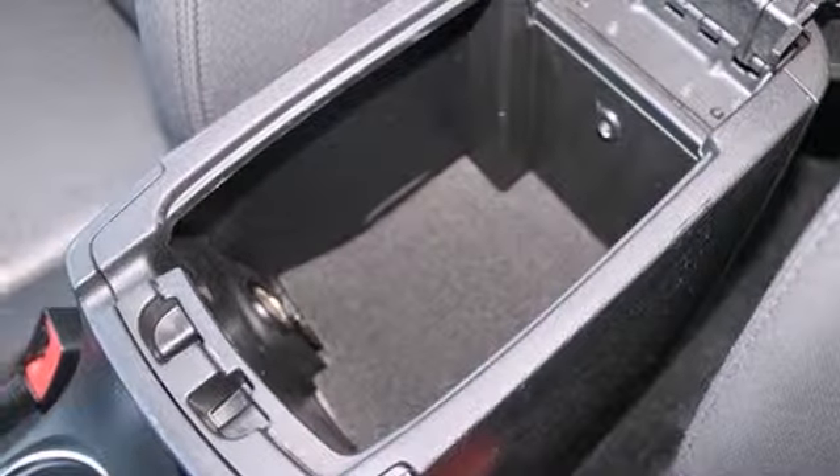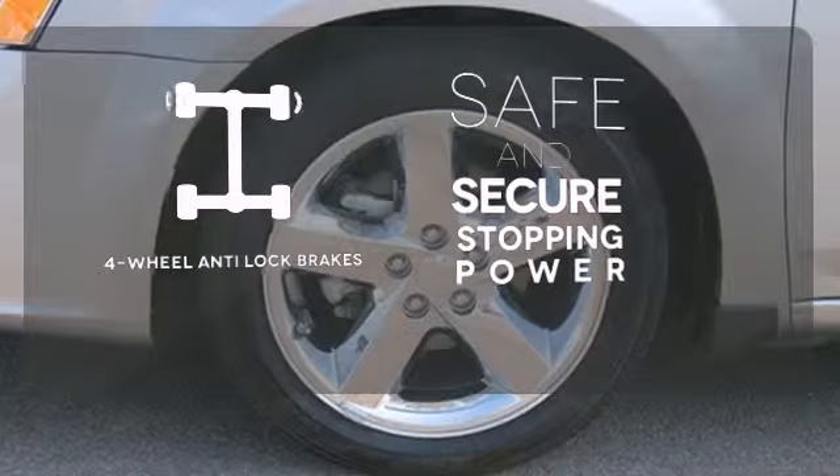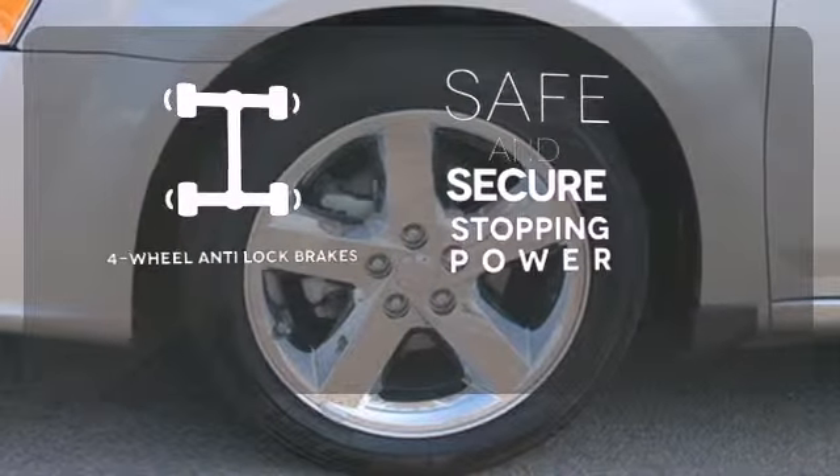You'll start saving more at the pump with up to 31 MPG on the highway. Greater stopping power is a pedal press away with four-wheel anti-lock brakes.